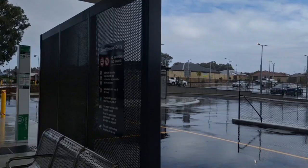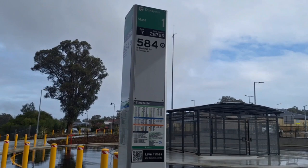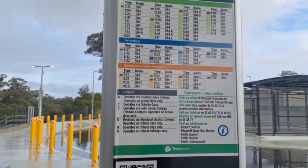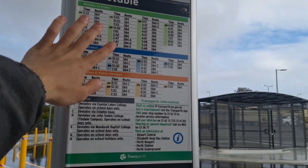Here at Stand 1, which is the newly rerouted 584, which goes to Mandurah station via Madura Bay and Challenger Road. Here's the timetable — every single day has service, with deviating trips on weekends to Dolphin Key, and some random school services. We have three of them.